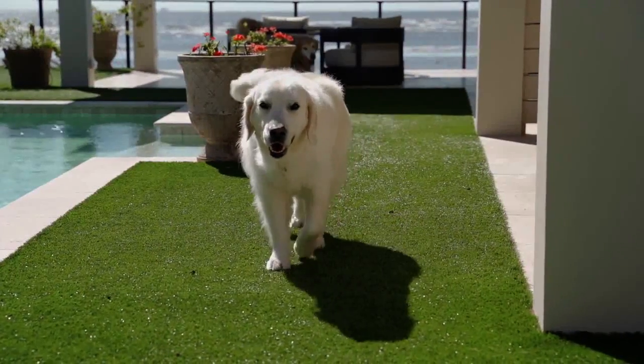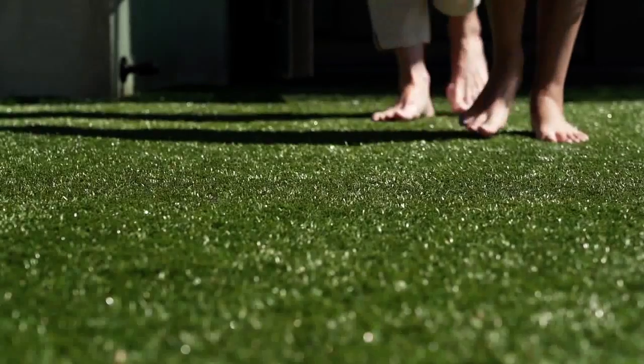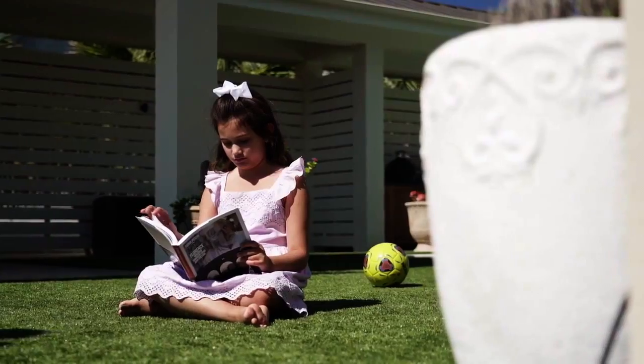I am so happy that we have been able to keep ProGreen 100% American in the turf. No maintenance, no water, no insects, and so soft for my kids and dogs.